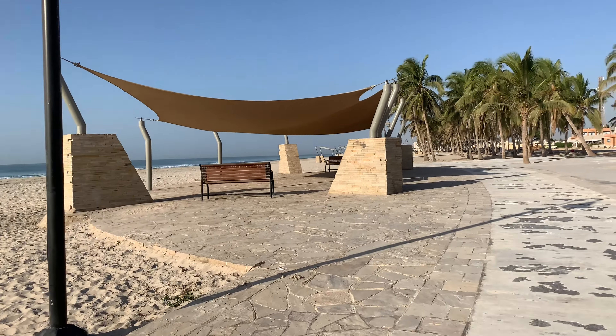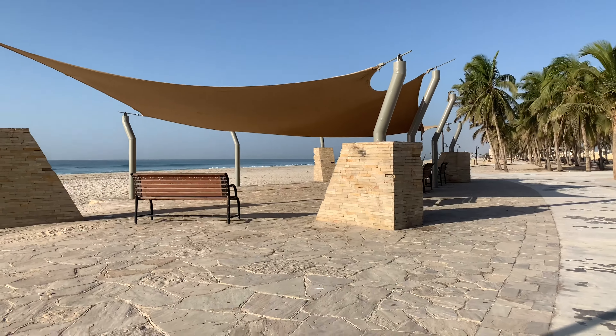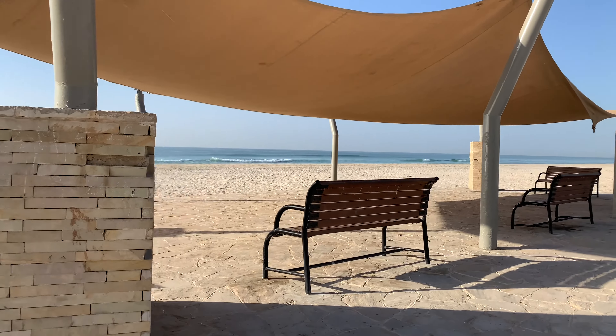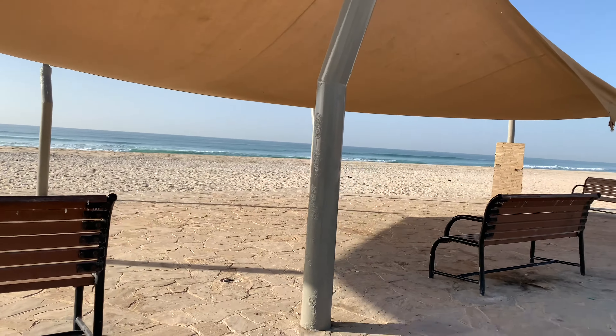We have this type of seating too which is for a bigger gathering, or people can share the benches too. It's nice to just sit on the benches and stare at the sea. Very relaxing.